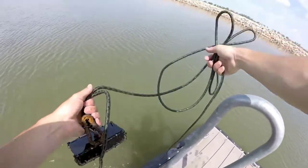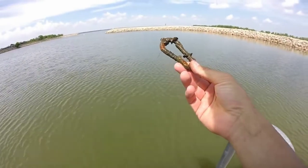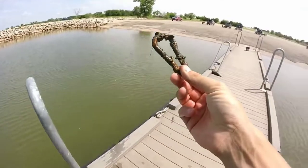Oh, look at that. Found something. I found a... Found a carabiner, covered in zebra mussels. There we go. Old rusty carabiner.